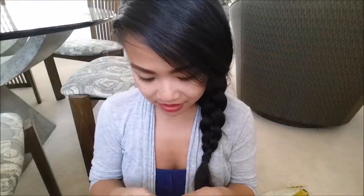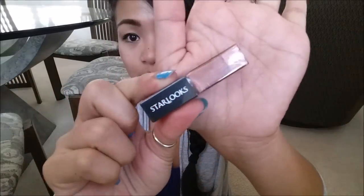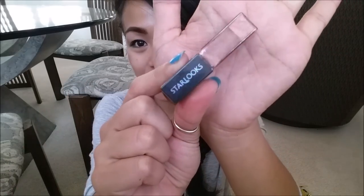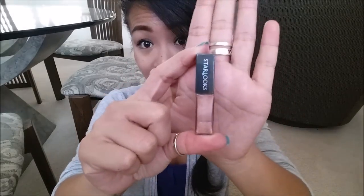Next I have the Starlux lip gloss in the color Cuddle. I'm not going to open this up because I'm not going to use it. Just use your imagination as far as swatching goes. This comes in five colors and retails for $9. There is a bigger size of lip gloss that I think retails for either $13 or $24.